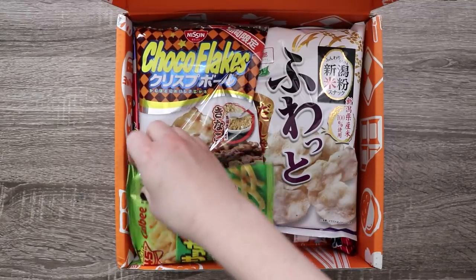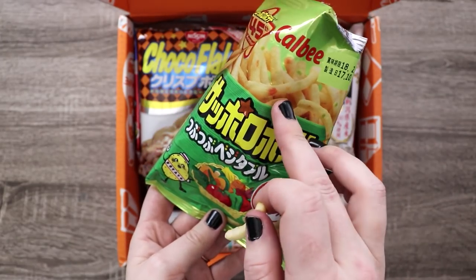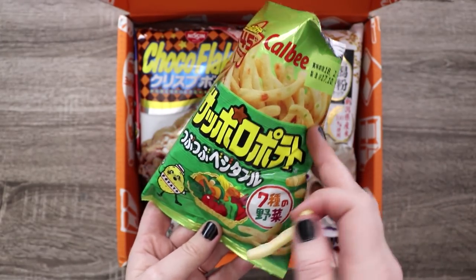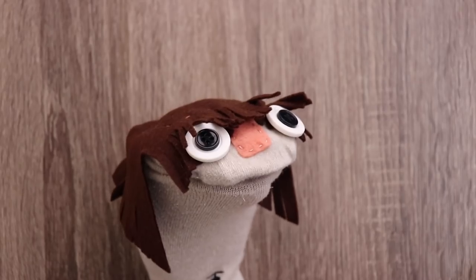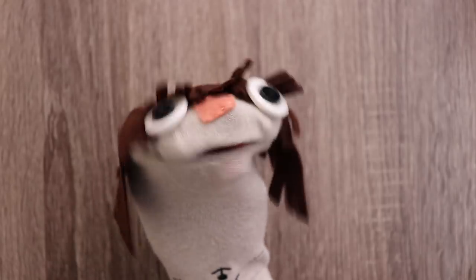Next we have these Sapporo multi-veggie potato sticks. In the picture they show a lot of green, orange, and red dots, which would be fun for a character design. They have quite an interesting taste — they taste familiar, but I don't know what. I guess they taste like vegetables, huh?